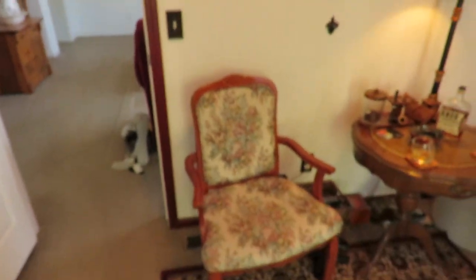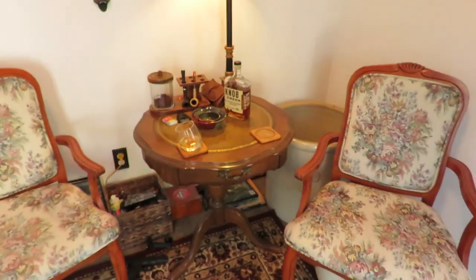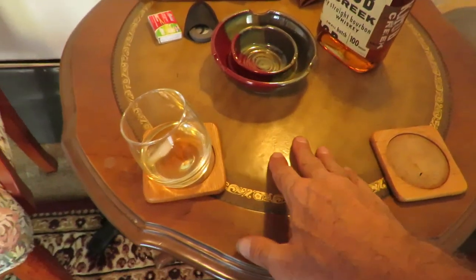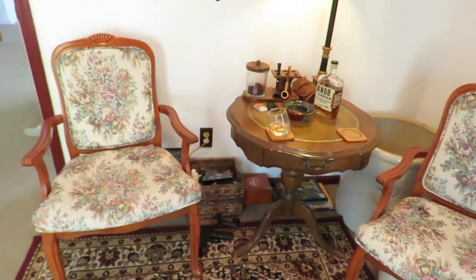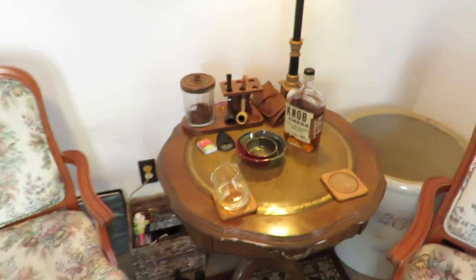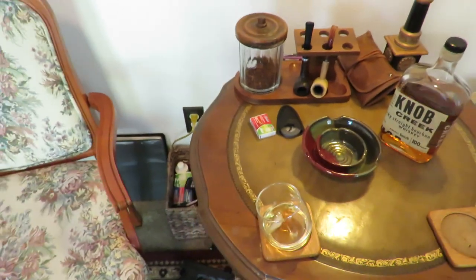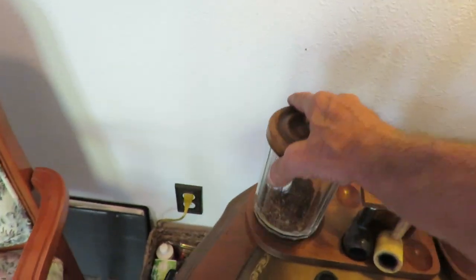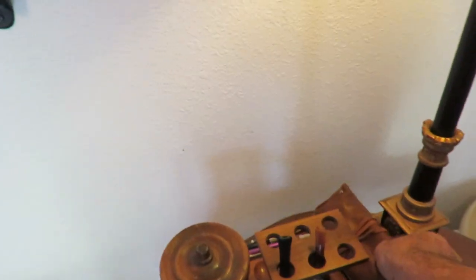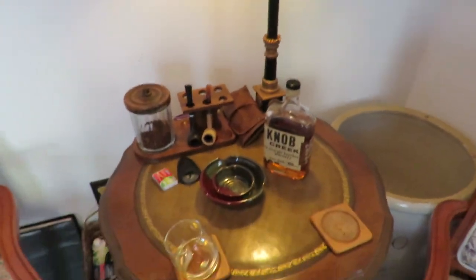We're just gonna start in one corner and work our way around. On this wall I picked up these two little chairs and this table at a used furniture store. It's not real big but this is leather on top — it has kind of a classic look to it. Down below I just have a wicker basket to hold things, a few magazines. On the little table here: coasters, ashtray, and I'm currently having a little bit of Knob Creek bourbon. I picked up the little lamp too, so it's a nice little table.